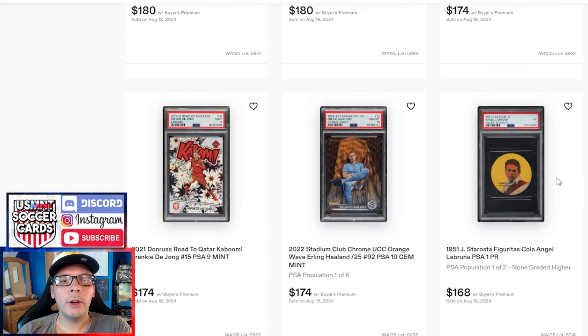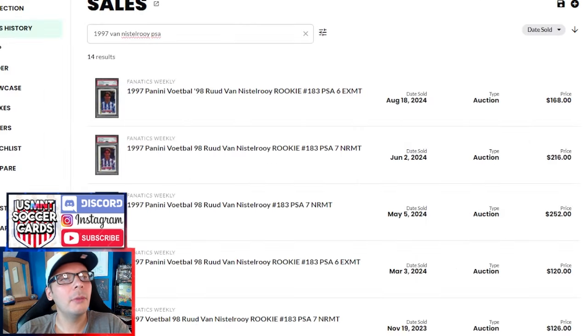We have a Sterosta of Angel Labruna PSA 1. I looked this up but there weren't any direct comps. His highest sales are like $400 to $500 on PWCC. It's a pretty early issue and also has a Fangio in there, which is notable — goes for $168. We have an out-of-25 Stadium Club Chrome Erling Haaland PSA 10 going for $174, next to a Frenkie de Jong PSA 9. That seemed like a pretty good sale to me — a Frenkie de Jong PSA 9 would imply a 10 at maybe $500 to $600. We then have a Ronaldinho 2004 PSA 9 going for $174. I really like this card personally. The embossing is a little off, which I don't think is accounted for in the grade, but in a PSA 9 it's definitely not easy given the grading scarcity — Pop 1 of 14 with only two 10s.